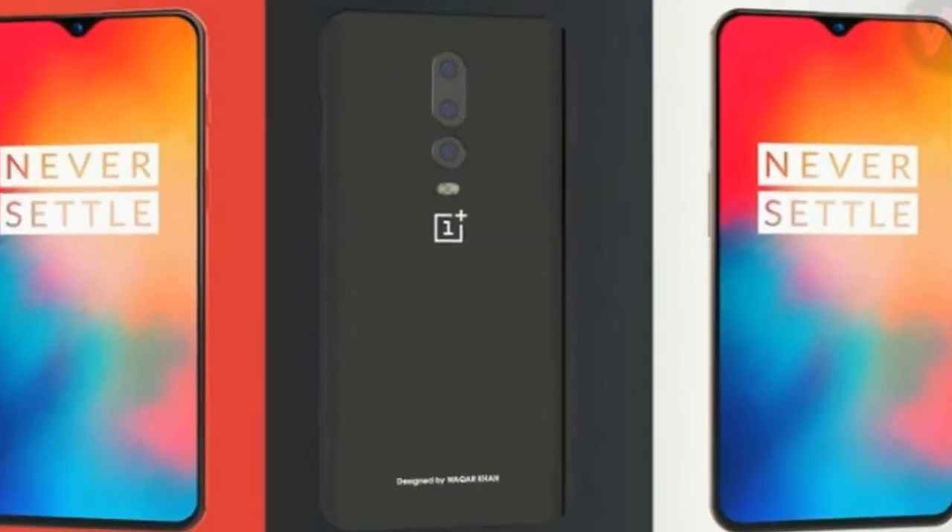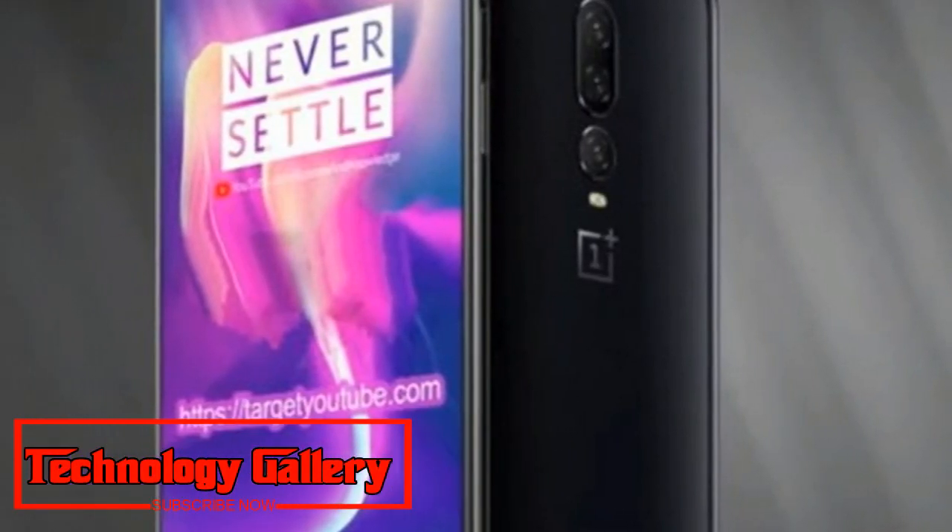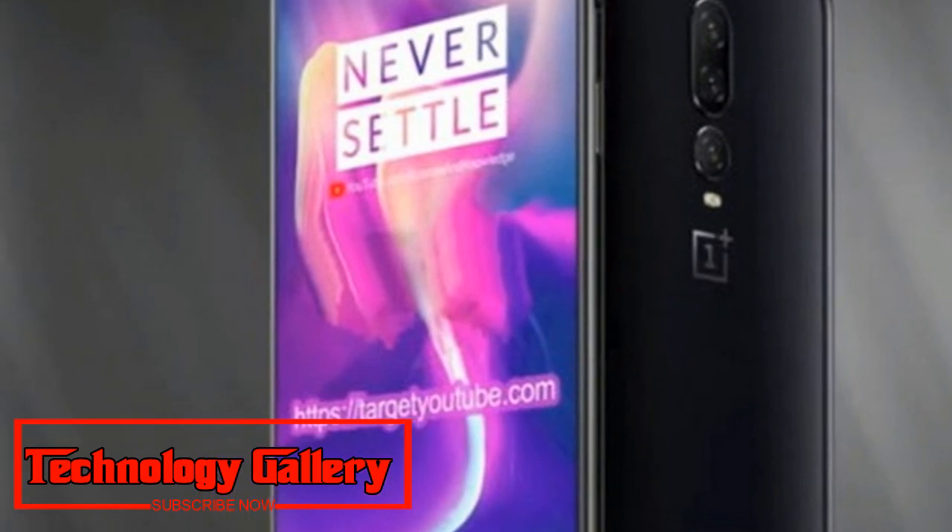Speculation is that this will likely be the OnePlus 7. With the OnePlus 6T, we'll have to wait and see how the company further evolves its successful flagship lineup.